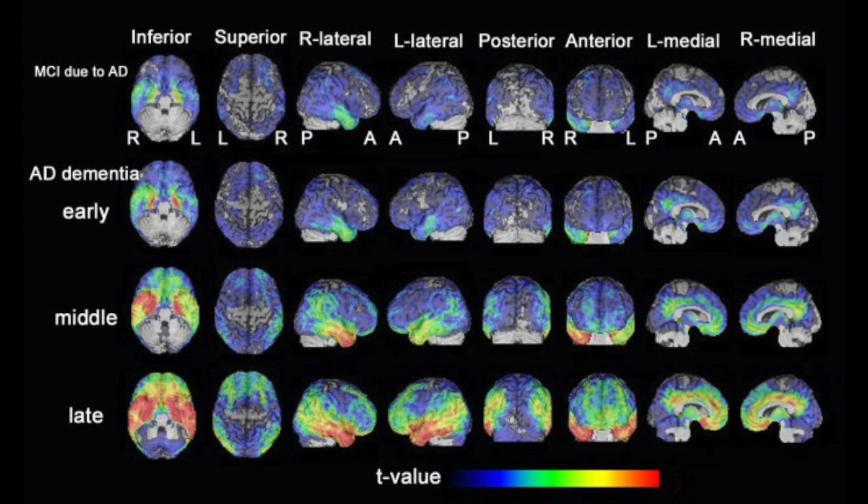Do these neurons undergo degeneration in Alzheimer's disease? Here we see gray matter atrophy associated with the progression of Alzheimer's disease using MRI and voxel-based morphometry. This analysis showed significant atrophy initially in the medial temporal structures and the basal forebrain during the early stages of mild cognitive impairment. As the disease progresses, these areas atrophy further and atrophy extends into the lateral temporal cortex, parietal cortex, and other brain areas.